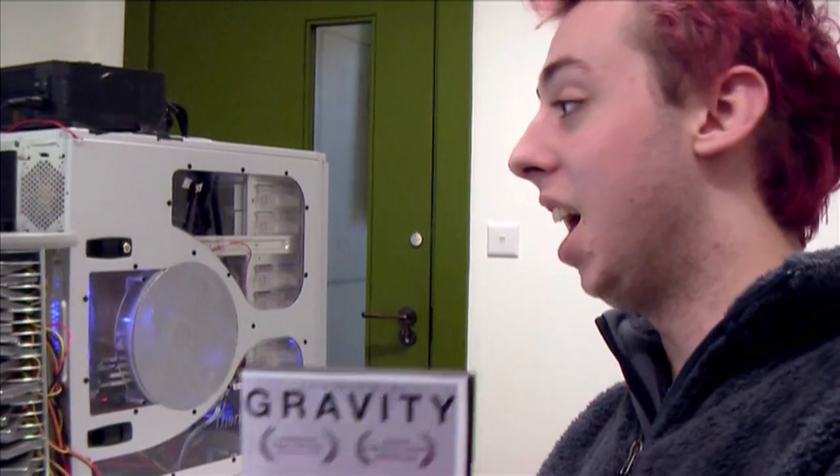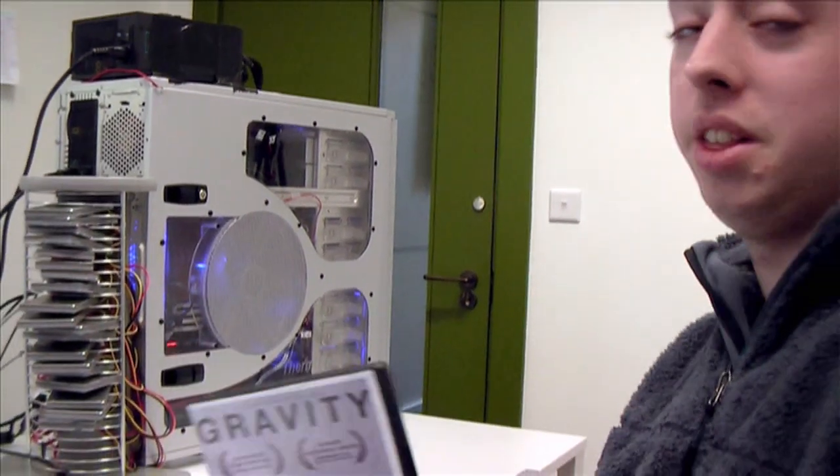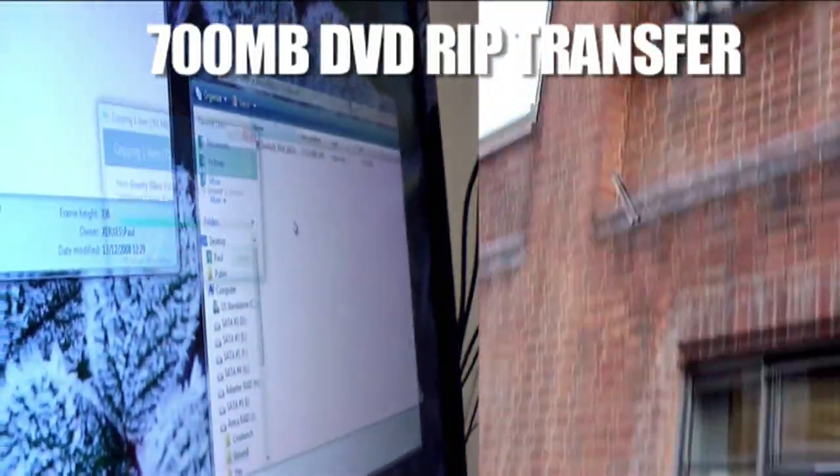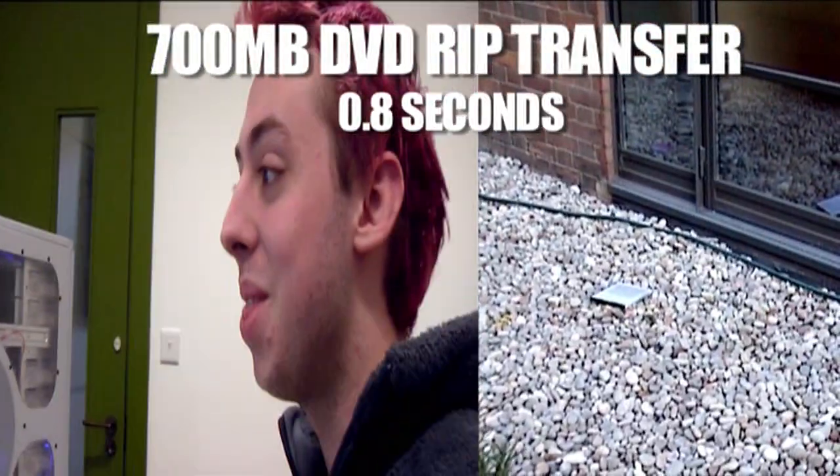We've got this wicked DVD, and I've ripped a copy to the computer. We're going to see which is faster — copying it from one place to another, or throwing it out the window. Ready, and go. Done. That was fast.